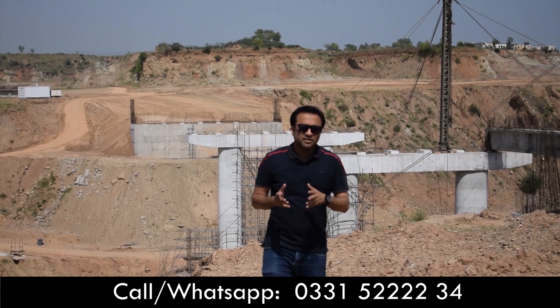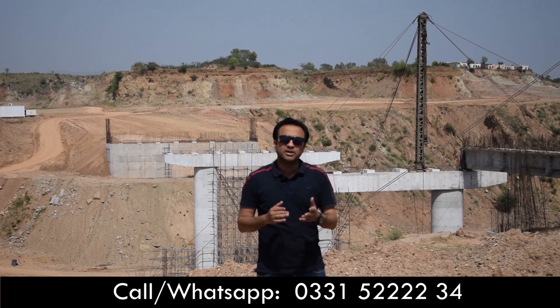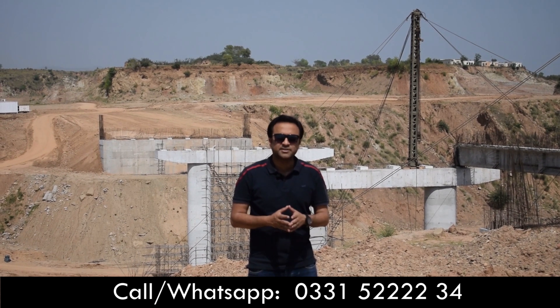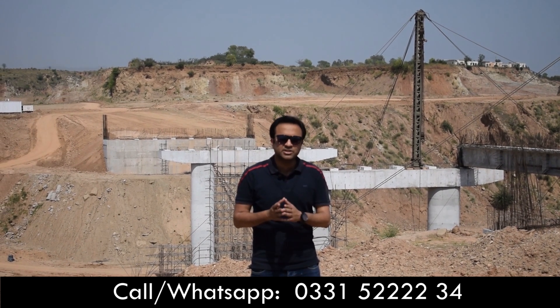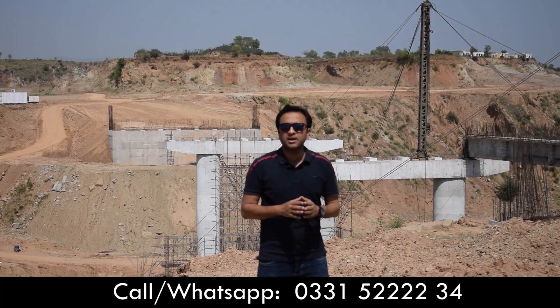DHA Valley's Bluebell Bridge is very important in terms of accessibility. If you look at the current accessibility, you already have access to the Allender, which is also working on the Bougainvillea. But this bridge was being worked on to connect DHA Valley directly to Islamabad via Bluebell Bridge.